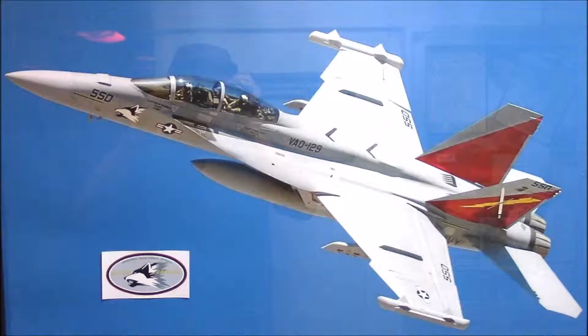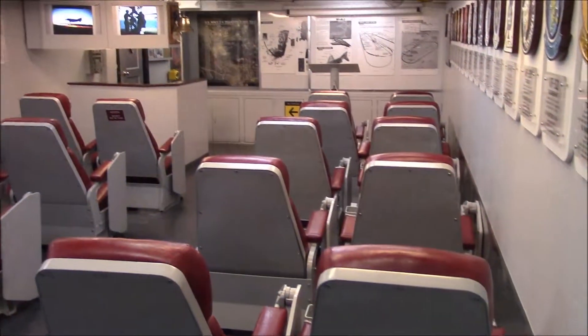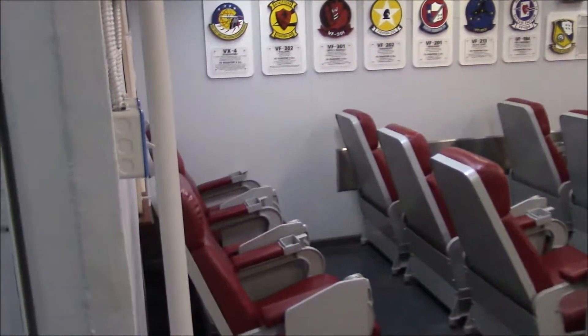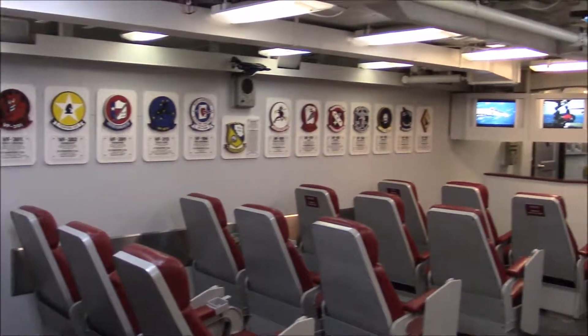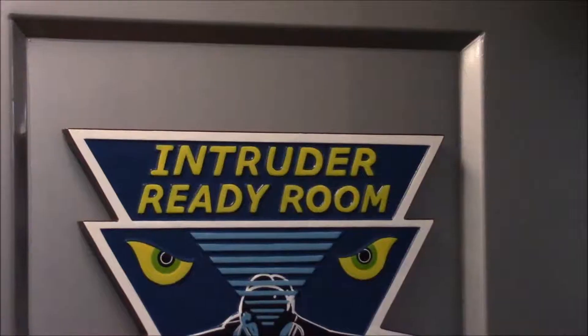You're about to enter four of Midway's eight squadron ready rooms, a world largely inhabited by pilots and other members of Midway's air wing. When you enter, imagine you and your air crew being briefed on your mission by the commander.